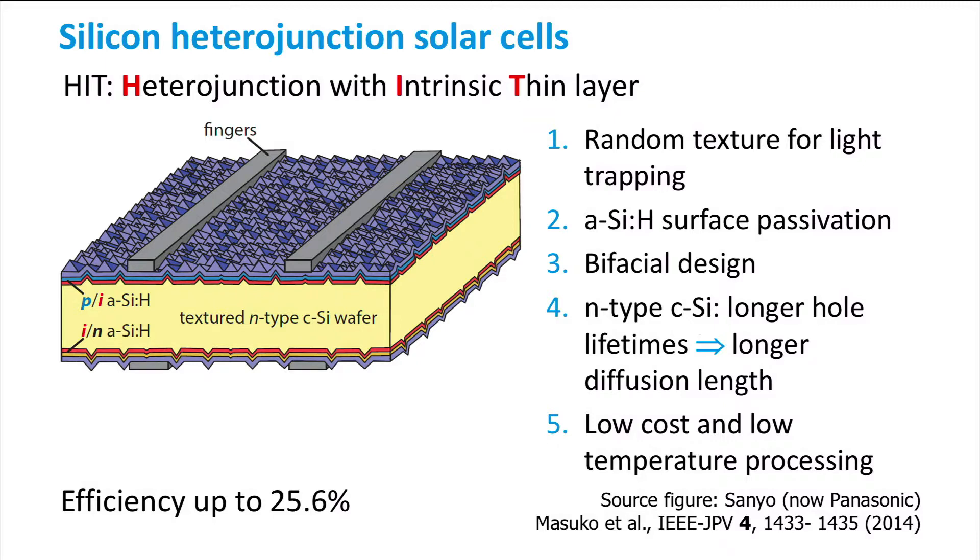The most important advantage of this deposition technique is that the layers can be processed at a relatively low temperature of around 200 degrees Celsius, much lower than the 800 degrees Celsius used for diffusion processes to make doped regions in standard crystalline silicon solar cells. This is a major advantage when handling the wafers, which can be made thinner, and it makes the overall production cost of this cell lower.